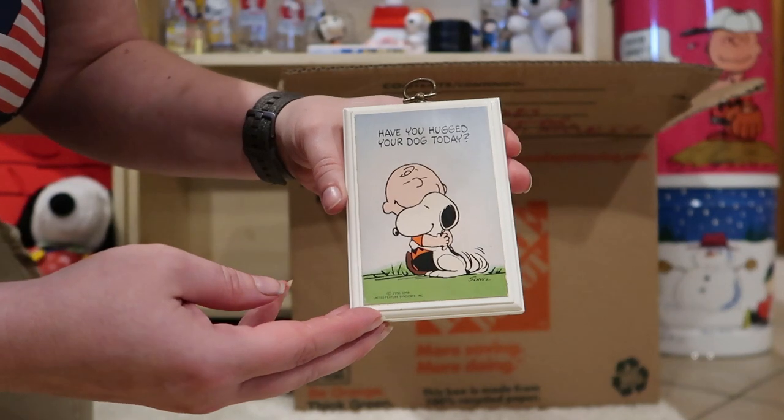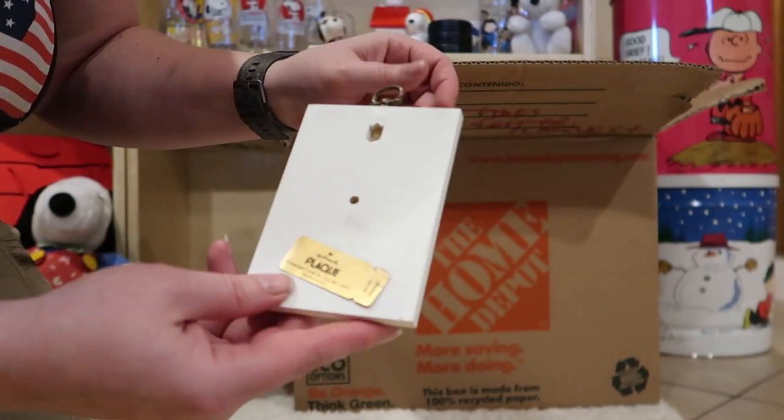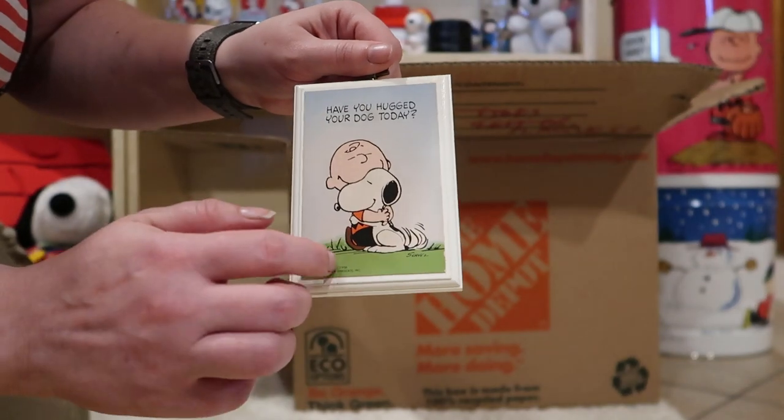Another small one here. Have you hugged your dog today? Everybody go and hug your dogs — pause the video first, come right back. That one was $4 and this is probably from the 80s.